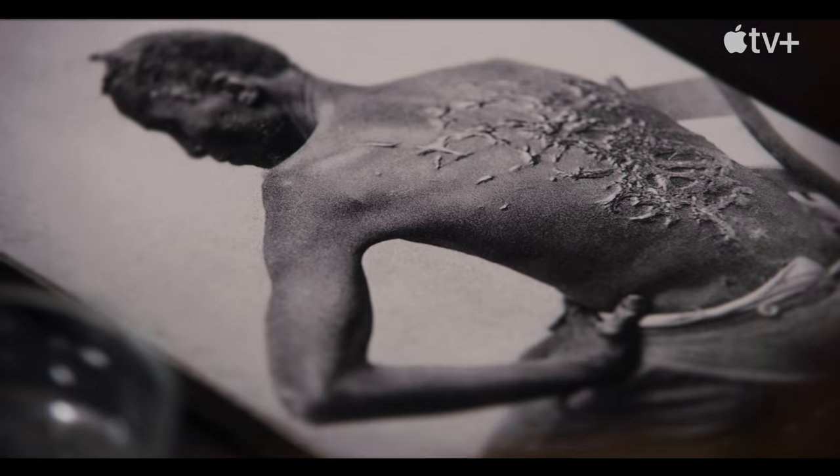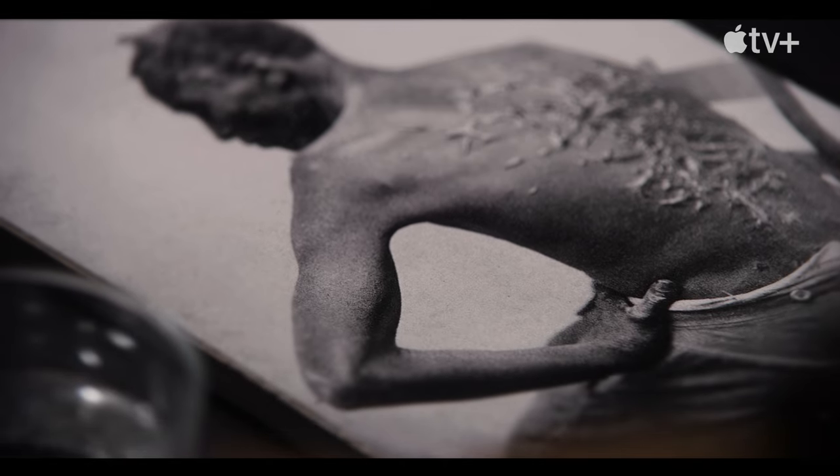First time I saw it was probably in high school. It's just one of those images that you never forget — it gets seared into your memory.